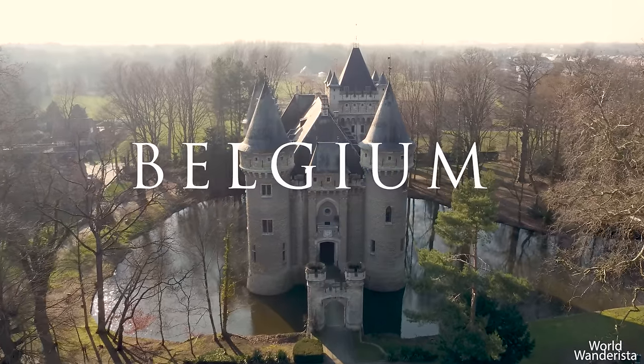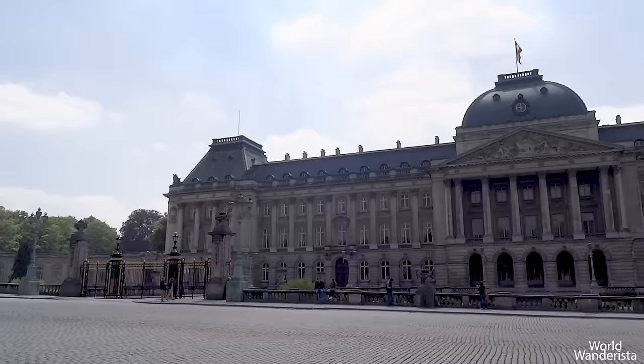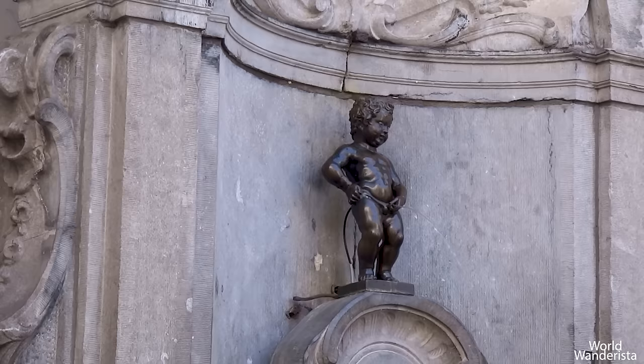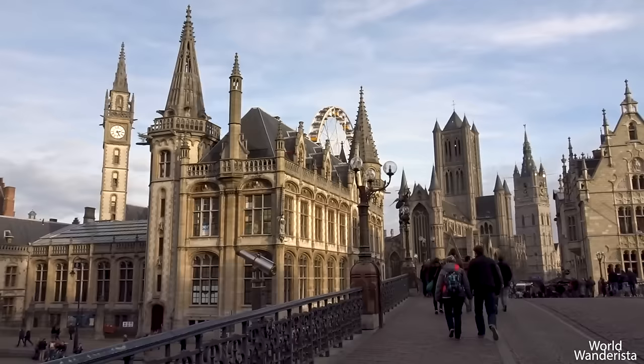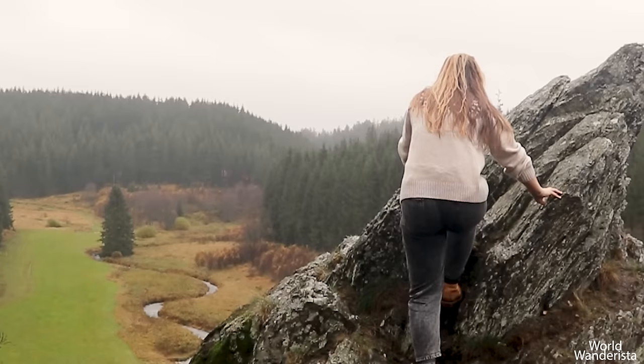Belgium — my home country is probably one of the most underrated countries in Europe. It is often skipped by travelers, and when they do visit, it often remains with a quick visit to Brussels, Bruges or Ghent and a quick taste of Belgian chocolate, beer and waffles. But beyond those lies a treasure trove of hidden gems waiting to be discovered. From quaint medieval castles, fairy tale locations and natural splendor, let's embark on a journey to uncover the hidden wonders of this fascinating little country. Buckle up and get ready to explore the unexpected beauty of Belgium.